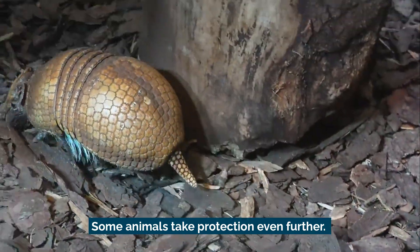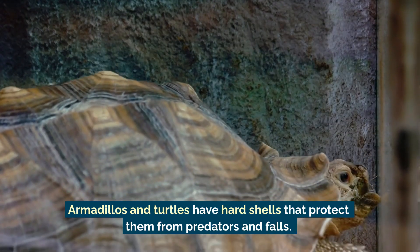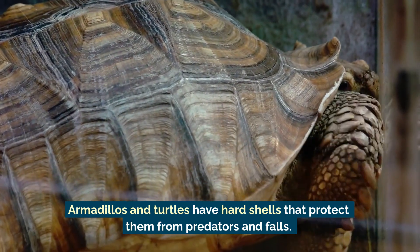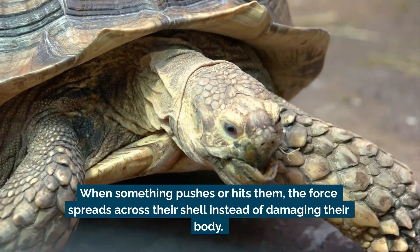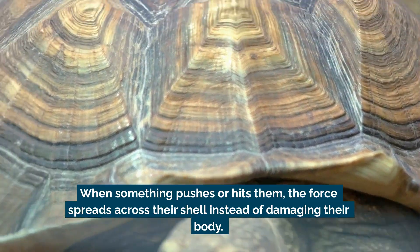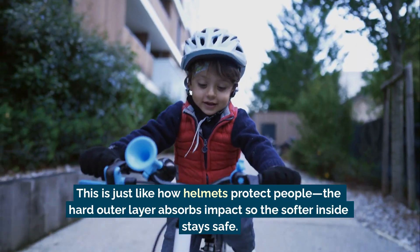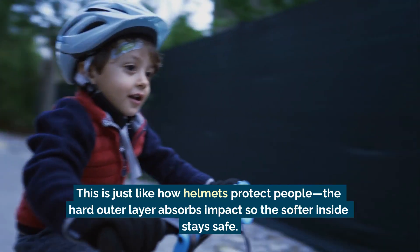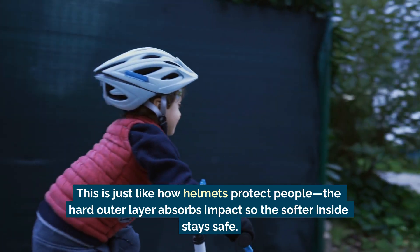Some animals take protection even further. Armadillos and turtles have hard shells that protect them from predators and falls. When something pushes or hits them, the force spreads across their shell instead of damaging their body. This is just like how helmets protect people — the hard outer layer absorbs impact so the softer inside stays safe.